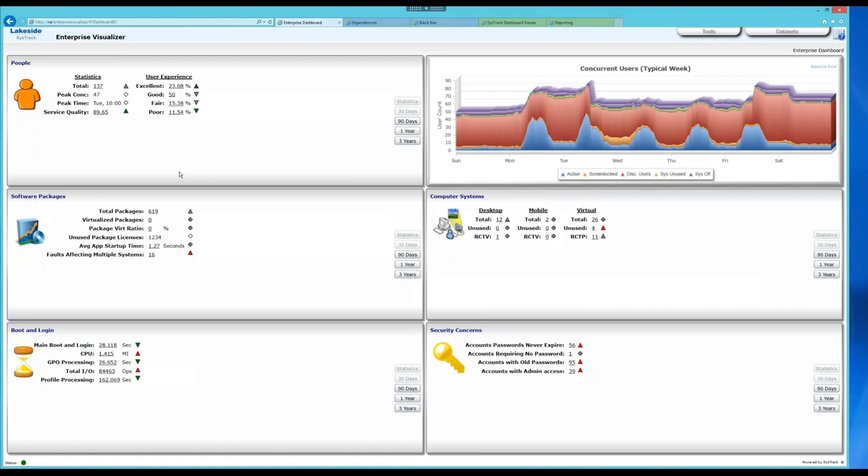Now I'm going to show you a live system. Starting with our highest-level view, which we call the Enterprise Visualizer. On the top left you see stats about users — this is a relatively small internal demo environment: 137 total users, peak concurrency right around 50, service quality 89%.